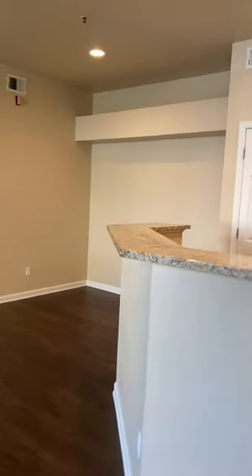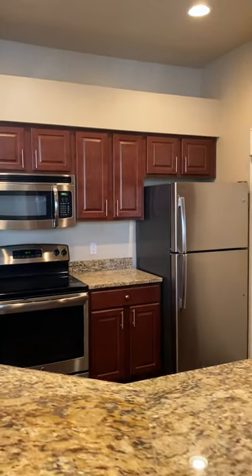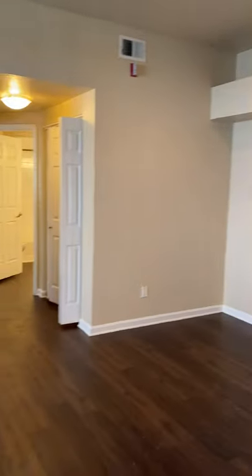Open concept kitchen, dining, and living room. Kitchen features cherry wood cabinetry, stainless steel appliances, granite counters, and a door to the garage. Wood plank flooring throughout.